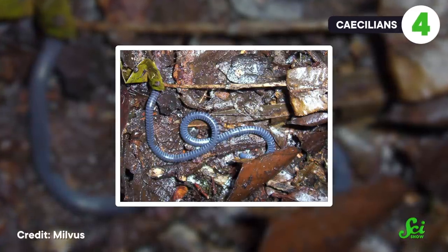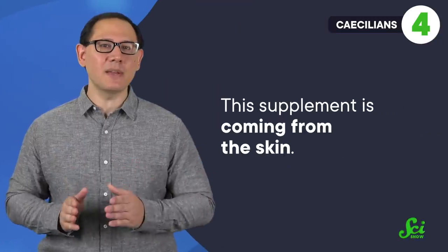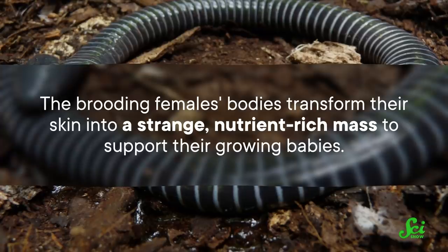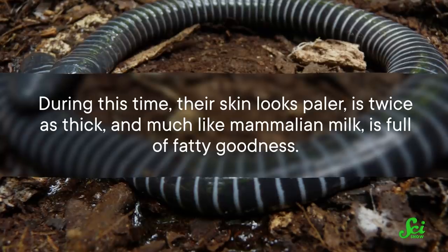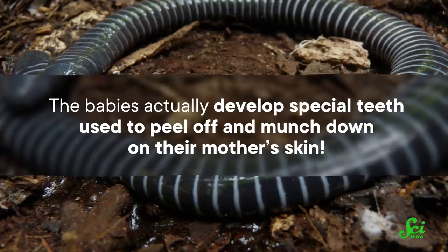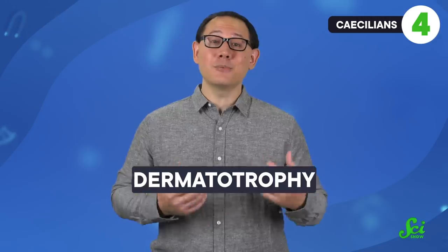Skin off your back isn't the first thing that comes to mind when you think of milk, but for the Tita African caecilian, skin is the new milk. These snake-like legless amphibians supplement their offspring with their own special nutritious baby formula — but this time, the supplement is coming from the skin. The brooding female's bodies transform their skin into a strange, nutrient-rich mass to support their growing babies. During this time, their skin looks paler, is twice as thick, and much like mammalian milk, is full of fatty goodness. The babies actually develop special teeth used to peel off and munch down on their mother's skin. Called dermatotrophy, this form of parental care is very rare in tetrapods — in fact, caecilians are the only ones known to do it.